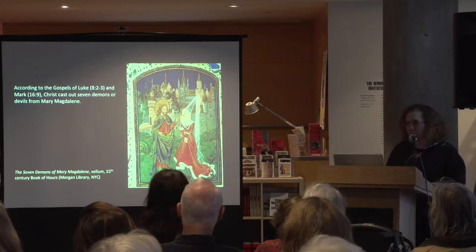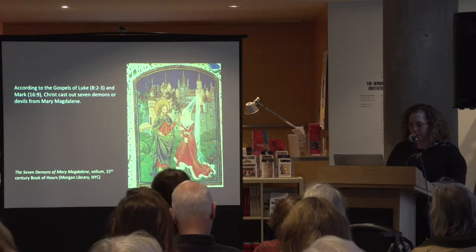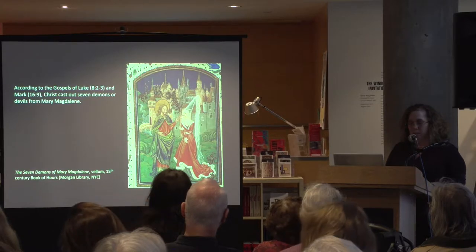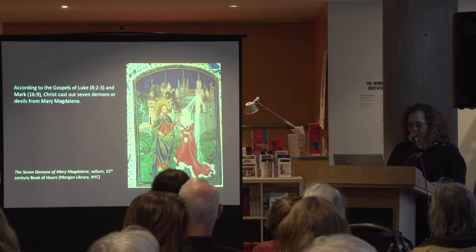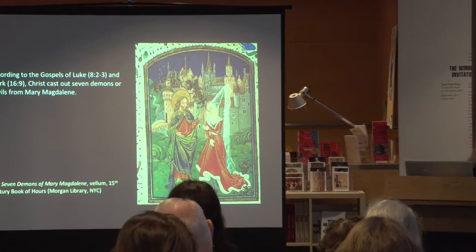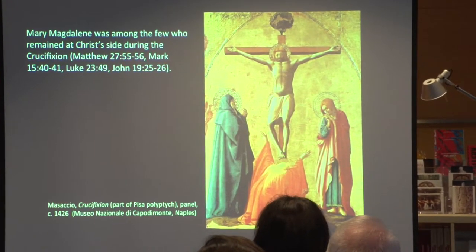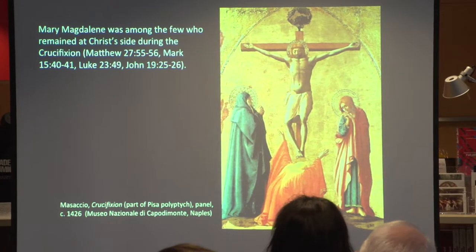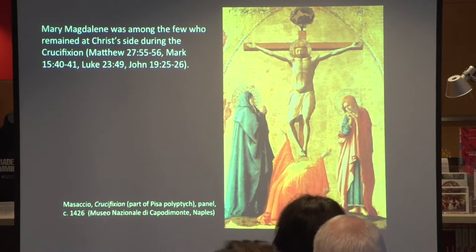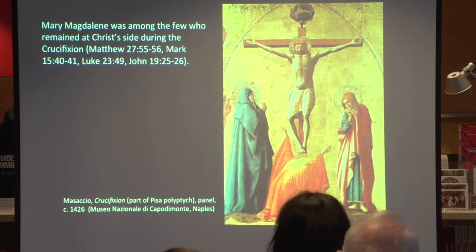According to the Gospels of Luke and Mark, Christ cast out seven demons or devils from Mary Magdalene. Here we're looking at a relatively rare scene of this exorcism. No explanation is given in the Gospels as to the nature of her affliction — was it sin, or as some scholars have suggested, depression? What we do know is that as her reputation changes over time, different explanations are offered. Mary Magdalene was among the few who remained at Christ's side during the crucifixion. She's often shown at the base of the cross between the Virgin Mary and John, and is the one to show the greatest emotional distress — visceral, physical, and often anguished, typically in stark contrast to the mournful decorum of the Virgin Mary.